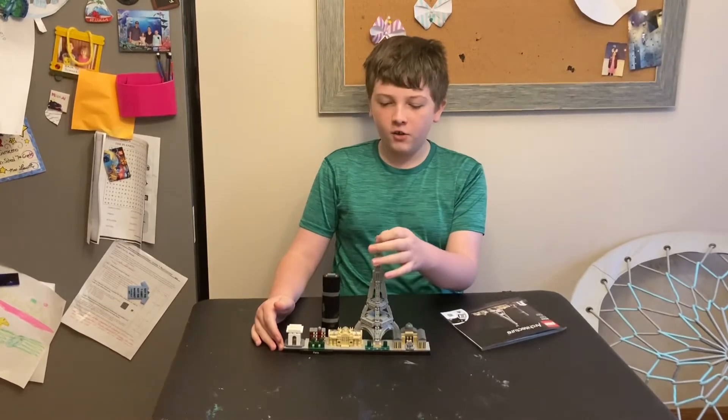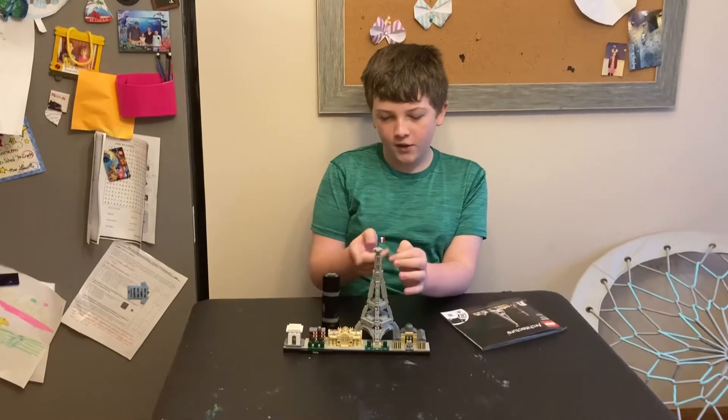Let's just say the average architecture set takes me three hours. Very nice set.